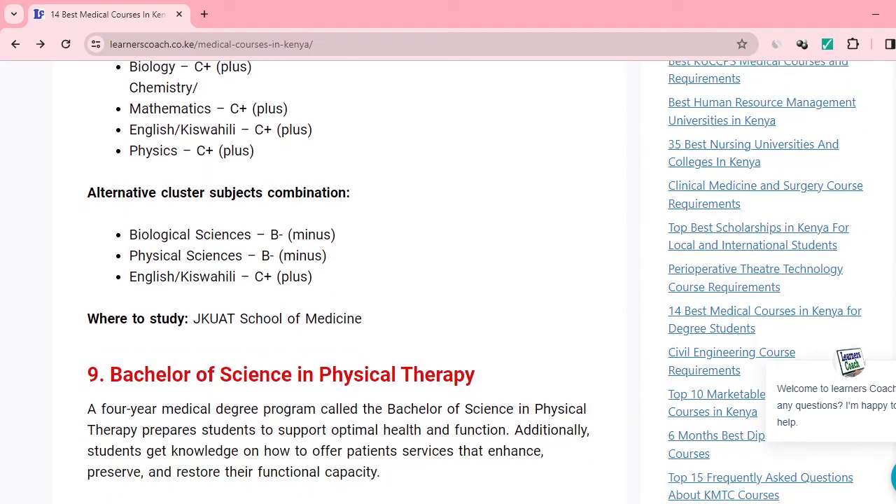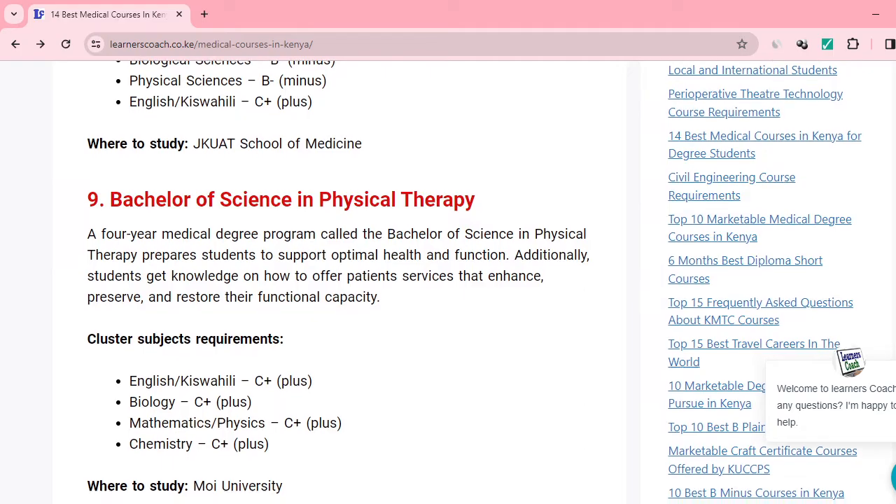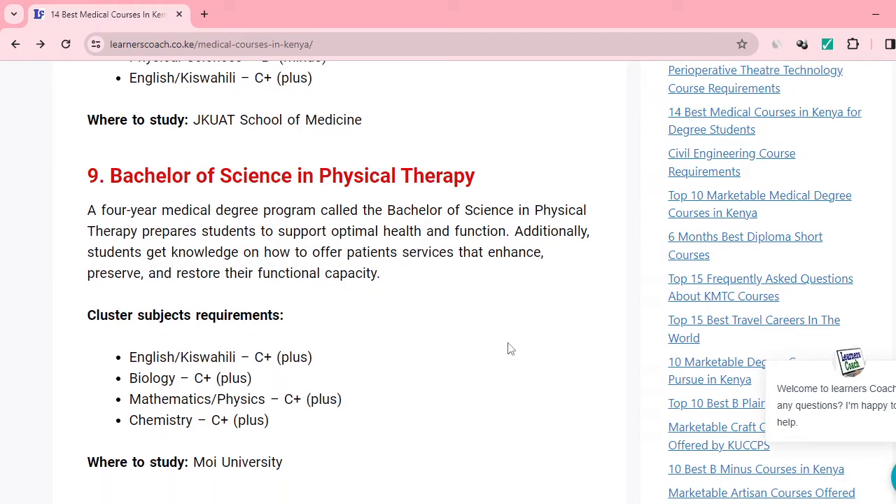Going forward, we also have Bachelor of Science in Physical Therapy. Here, you'll be expected to handle patients so that you restore their functional capacity. You require a C plus in English or Kiswahili, C plus in biology, C plus in either maths or physics, and C plus in chemistry. You can do it from Moi University.